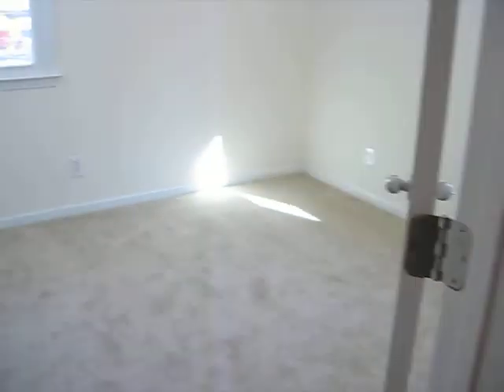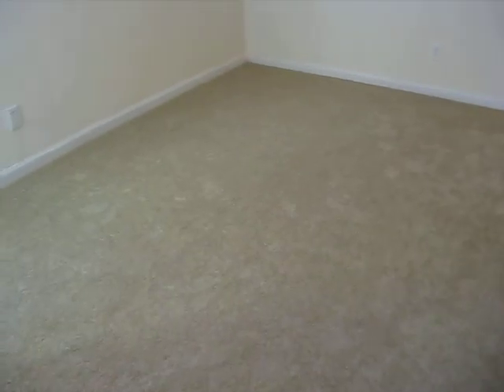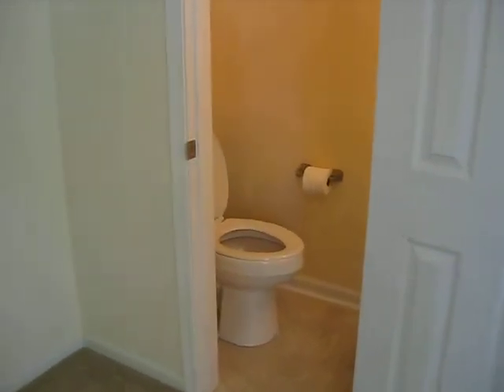Then we have two more bedrooms. This one's a little bit bigger, with a little issue with the vent there. Across the hall is the original master. New carpet, flat paint on the walls. Walk-in sort of closet. And the master has a half bath.